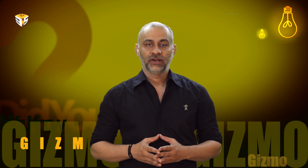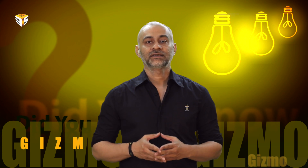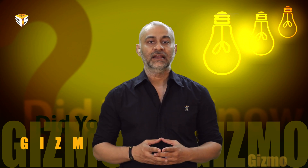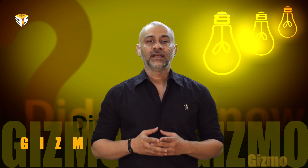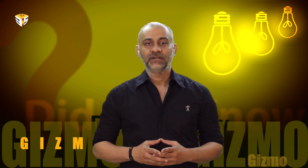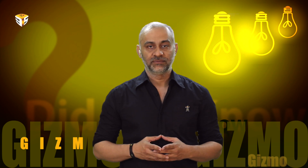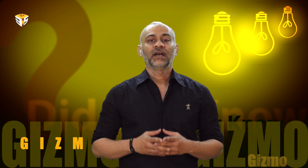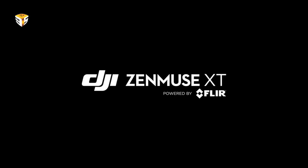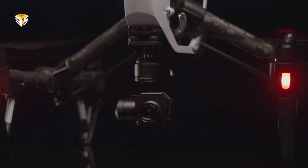Chinese drone manufacturer DJI is continuing its aggressive and relentless pursuit to rule the skies, this time giving its drone thermal vision capability so they can see the invisible. Continuing its busy product release schedule, DJI has teamed up with thermal imaging specialist FLIR to develop a new camera called the DJI Zenmuse XT.